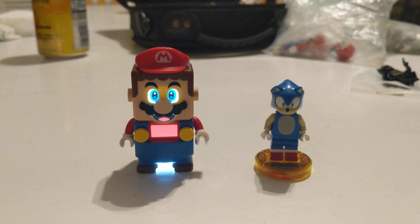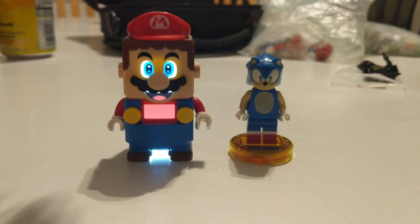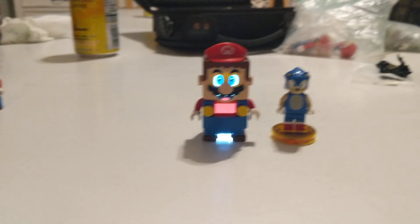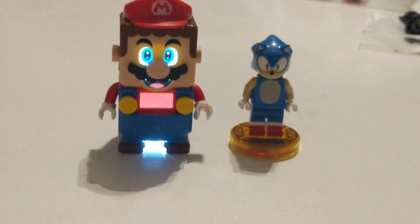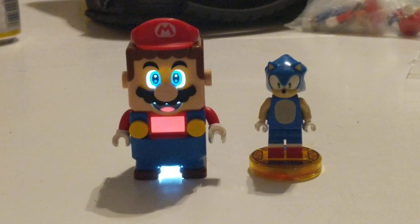And here he is with Lego Sonic. Now we can finally have a true fight — he just looked at Lego Sonic. Pretty cool. Now we can have a true fight or team up with both of them, which is pretty cool.